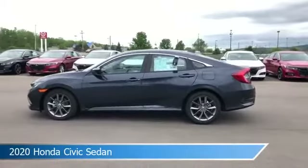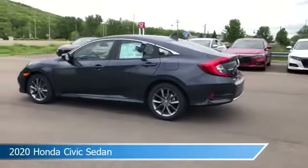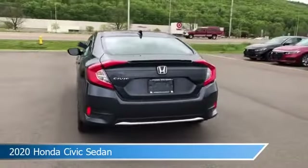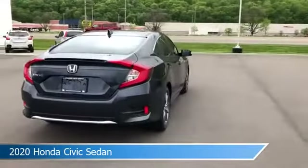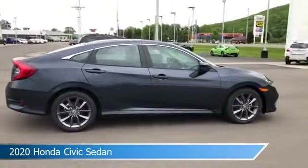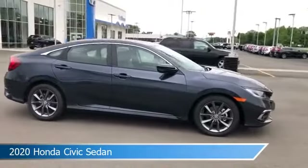Take a look at this 2020 Honda Civic sedan. Equipped with a variable transmission in cosmic blue metallic, this car comes with some great features including adaptive cruise control, brake assist, alloy wheels, Android Auto and more. Come in and check it out today.